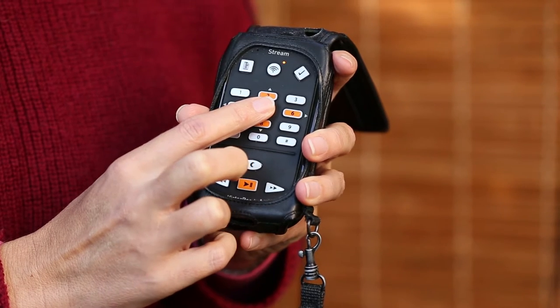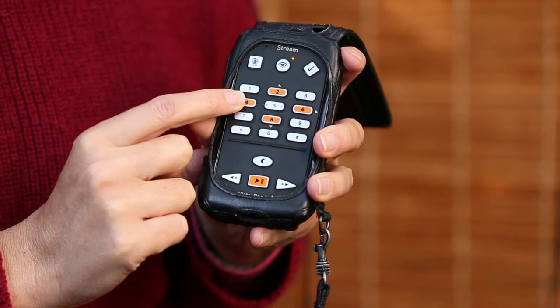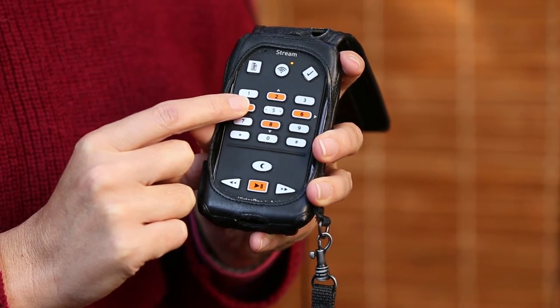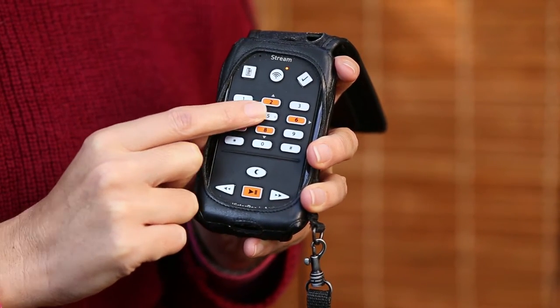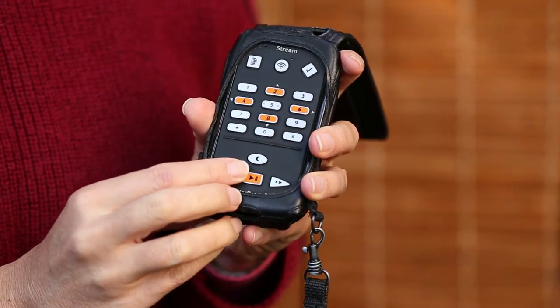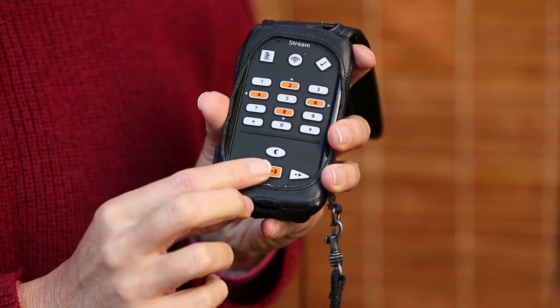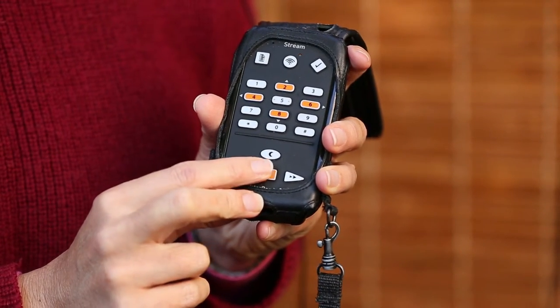It tells me there are two books and it tells me the book I'm on is the fire safety. If I press number four, it takes me to my other book. Four is like the left arrow, six is like the right arrow. I'll go back across to the fire safety and pressing play at the bottom will commence that book.